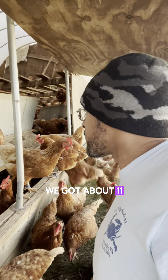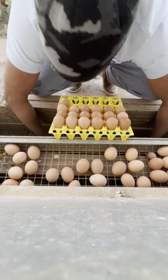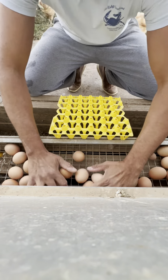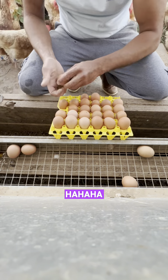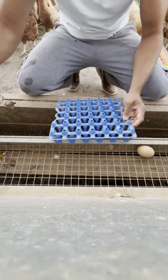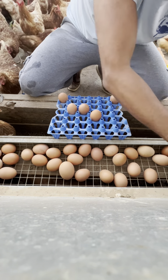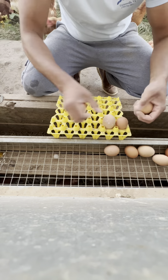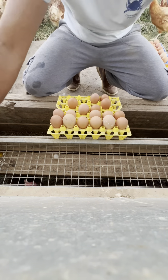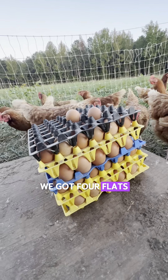We got about 11 flats coming in. This S-box is the one I've got the biggest hopes for. We got four flats and some change from Mr. Popular.